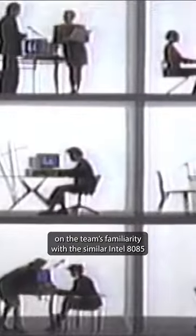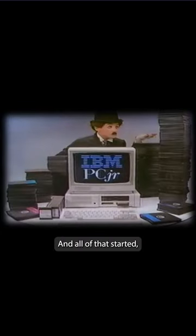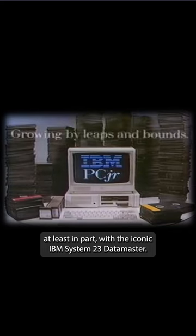For example, the choice of the Intel 8088 processor in the IBM PC was based on the team's familiarity with the similar Intel 8085 processor used in the Datamaster. Of course, we now know that the IBM PC would be a huge success and would lay the foundation for personal computing in the new millennium. And all of that started, at least in part, with the iconic IBM System 23 Datamaster.